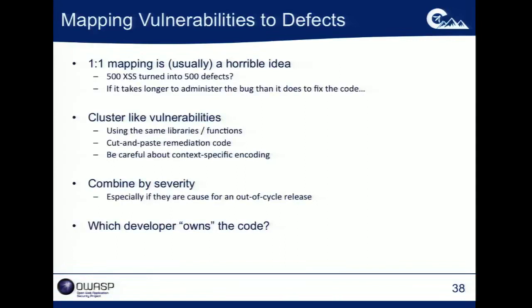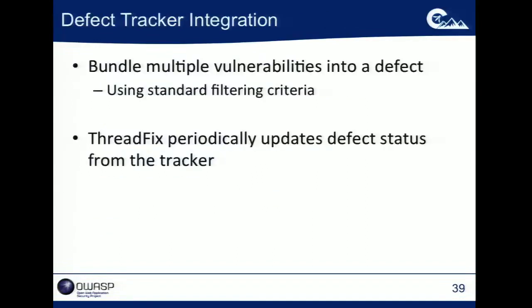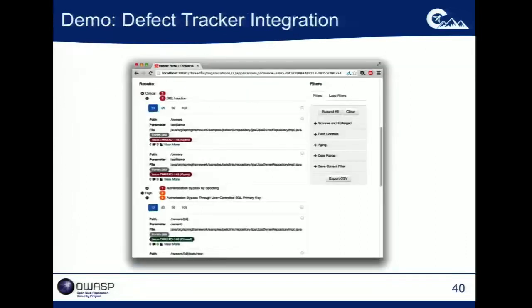We're going to slice and dice that data and send it over to you in the tool you're already using, in a format that's going to make sense when it gets there. In ThreadFix, you can use those same filtering criteria — show me all cross-site scripting, show me anything over a week old, and so on — slice and dice the vulnerabilities, package that up into a defect report, and ship it to whichever defect tracking system the developers are using. You can connect it to multiple defect tracking systems, ship this data over, and then ThreadFix wakes up periodically and checks the status of all the vulnerabilities it's created.